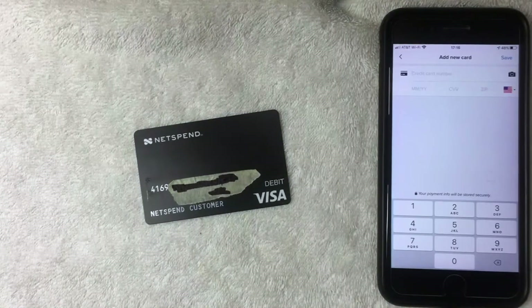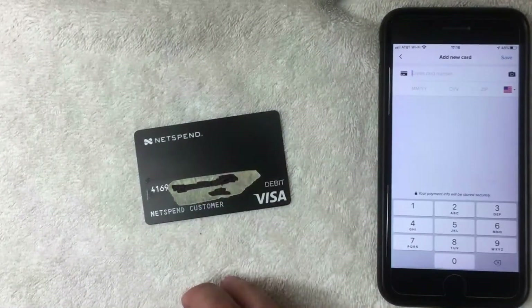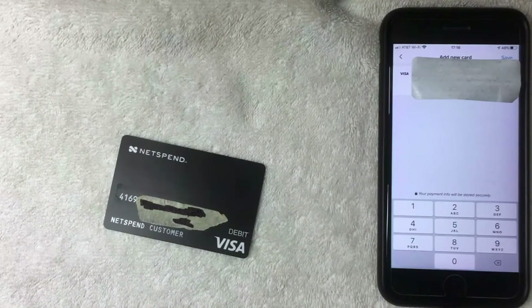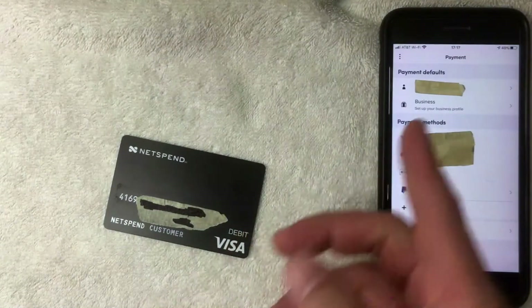Once you click "Add Card," Lyft asks for the full 16-digit NetSpend prepaid debit card number, along with the expiration date, security code, and the billing zip code you used when you registered your NetSpend prepaid card. Enter all that information, then click the blue "Save" button on the top right.